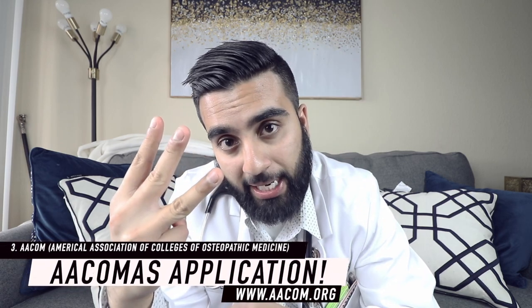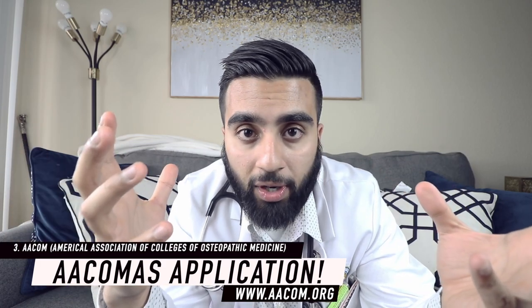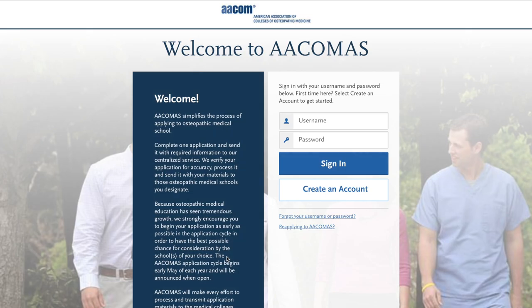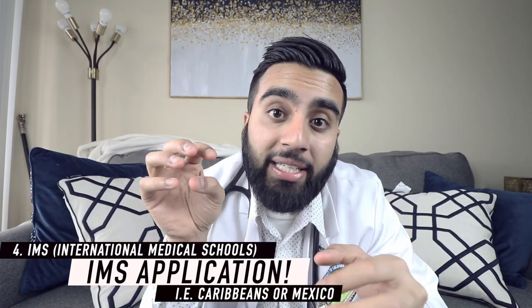The third type of medical school application is the DO medical school application. Keep in mind we have MD schools and DO schools in America, and that's how you can become a physician. If you're interested in what the differences are, I've done a video on MD versus DO. To apply to DO schools you're going to have to apply to their specific DO service — same process, same prerequisites as MD school, just apply directly to the DO service. And finally, the fourth type is the international medical school application, where you apply directly to those schools.